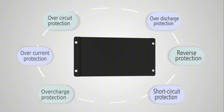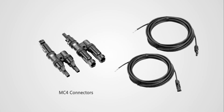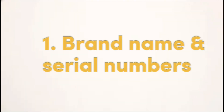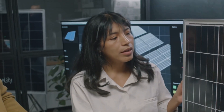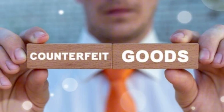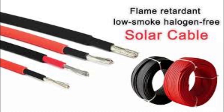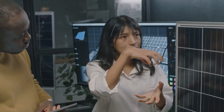Solar accessories like inverters, charge controllers, and cables are also commonly counterfeited. Faulty accessories can cause system failures and even fires. Here's what to watch out for. Brand name and serial numbers: check the brand and look for a serial number on inverters, charge controllers, and other accessories. Reputable companies use unique serial numbers for tracking. If a product doesn't have one, or it looks tampered with, you're probably dealing with a fake. Genuine solar accessories are built with high-quality materials — for example, solar cables should be UV-resistant, and the connectors should be made from durable materials like copper or aluminum. If you find cheap plastic or poorly fitted components, it's likely counterfeit.